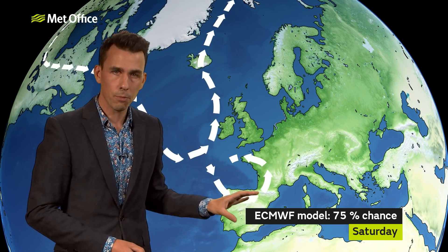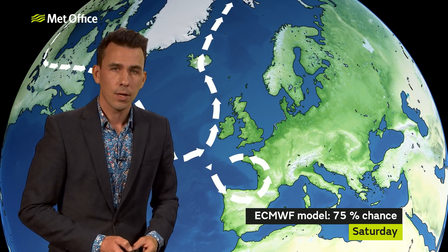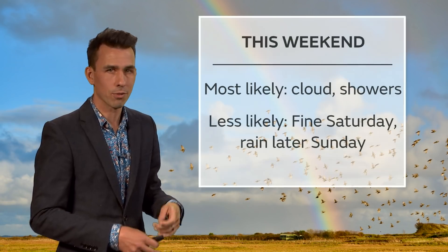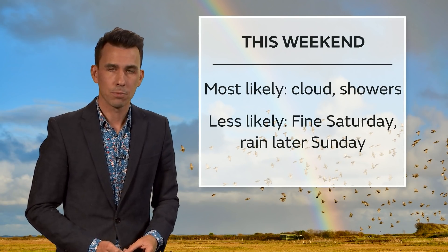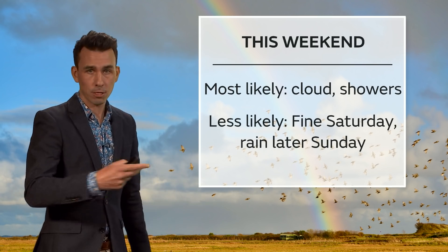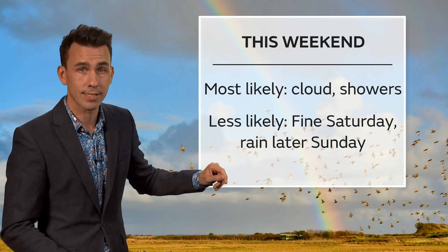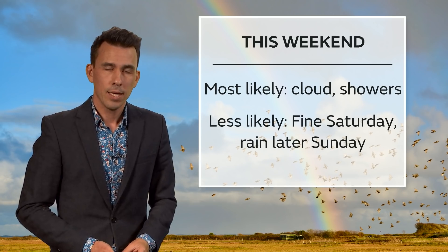And because the European model has a lot more support from other computer models, it looks like this is the more likely outcome. So through Saturday and Sunday, a lot of cloud cover and some showers, but also some drier and brighter spells — certainly not a washout everywhere. What's less likely is that Met Office model sequence of events where the rain moves through and it's a fine day on Saturday before another band of rain comes in later Sunday.